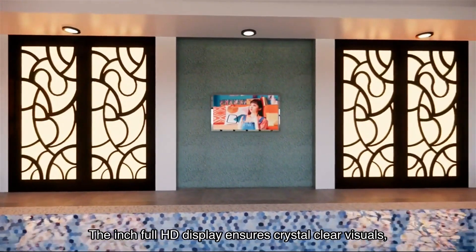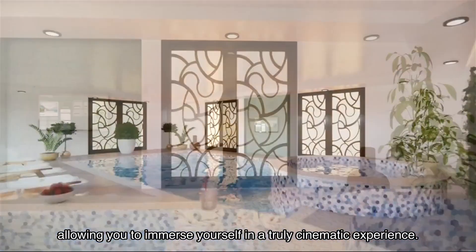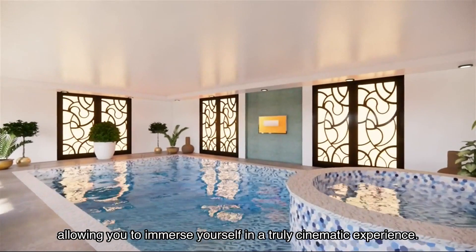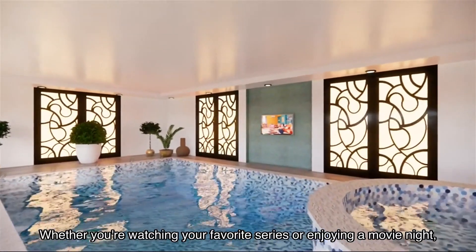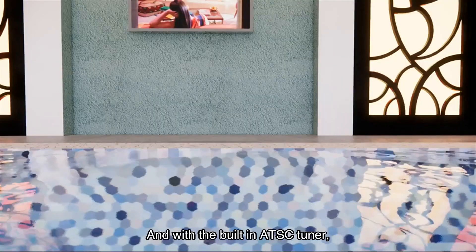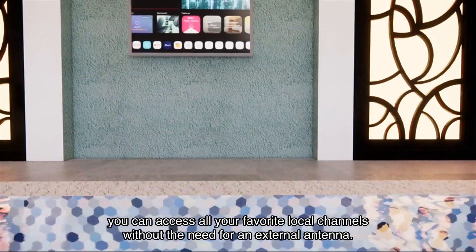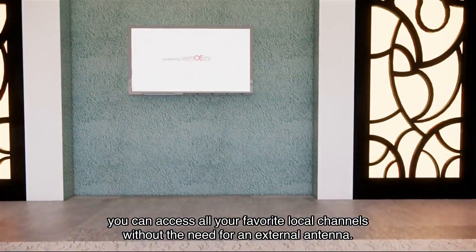The full HD display ensures crystal clear visuals, allowing you to immerse yourself in a truly cinematic experience, whether you're watching your favorite series or enjoying a movie night. The picture quality will leave you in awe. With the built-in ATSC tuner, you can access all your favorite local channels without the need for an external antenna.